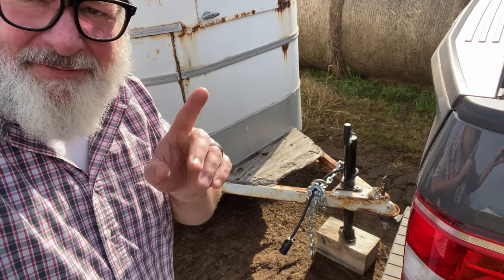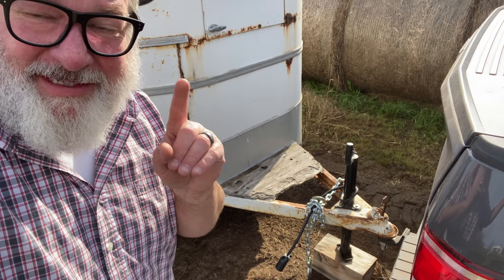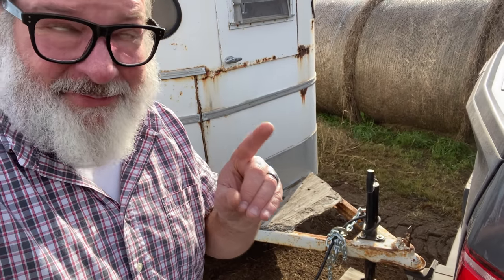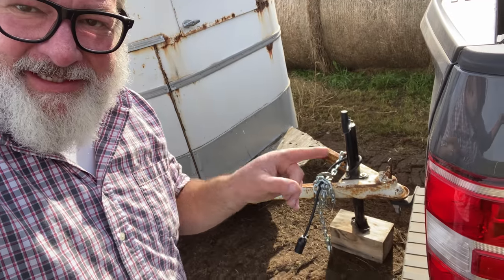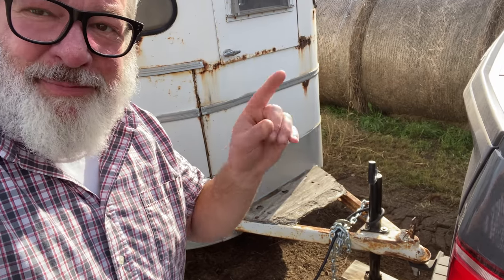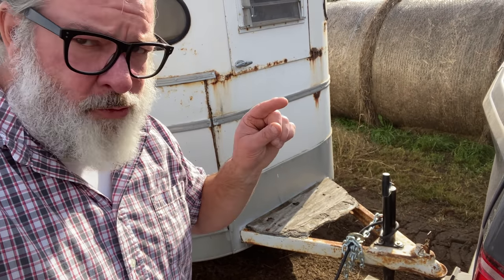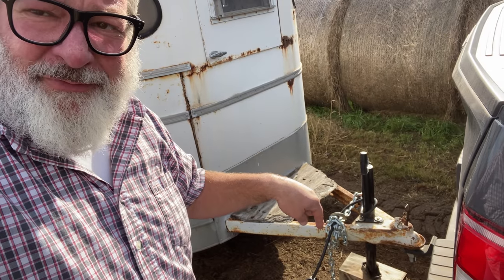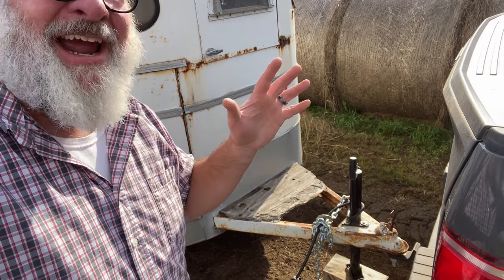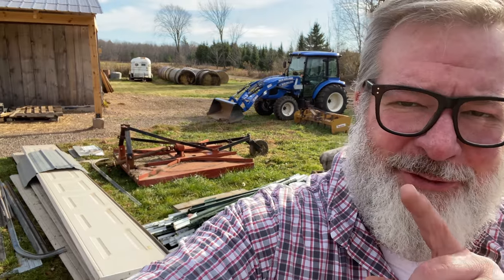Quick helpful tip: if you do not live up in the frigid north, you might not know this — and we didn't. That block of wood right there. If you live where it's super cold, you put that trailer winch down and it will freeze to the ground, and it will be a bear to get loose. So a block of wood saves the day.